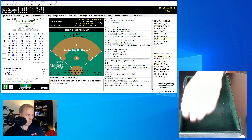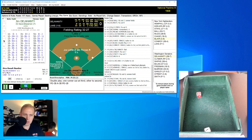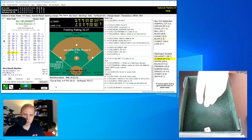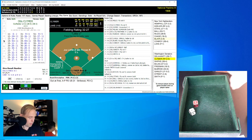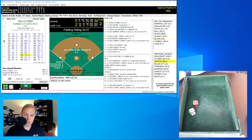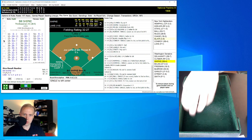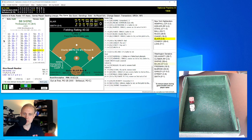Jim Delahanty up for the Senators looking to get back into this one. Joe Lake, with a 0.84 ERA, will be just fine if he can cruise like he has this season. Delahanty rolls a 23 for a 29 — comebacker to Lake, throws to first for the out. Clymer rolls a 44 for an 8 — base hit, but then caught trying to steal. Two away, hit number seven for the Senators. Shipka, 0 for 3, rolls a 62 for a 12 — ground ball to first baseman Chase, who does it himself. We go to the top of the ninth.